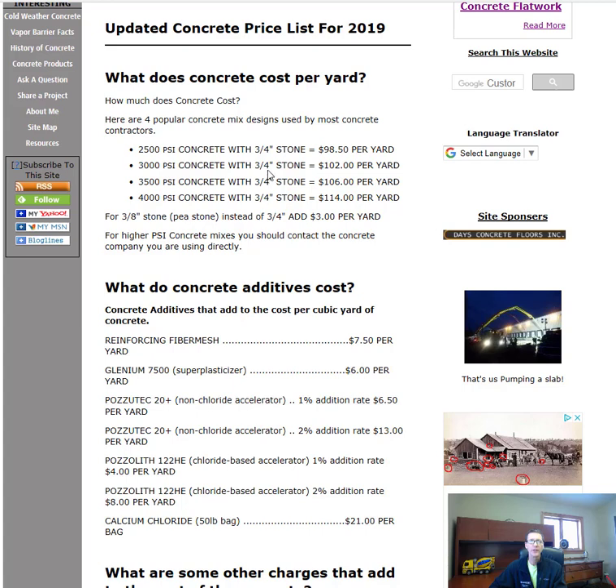Now, all of these mixes have a three-quarter-inch stone aggregate. If you want a smaller aggregate, you can get three-eighths stone, also called p-stone, but that adds three dollars per yard to the price.